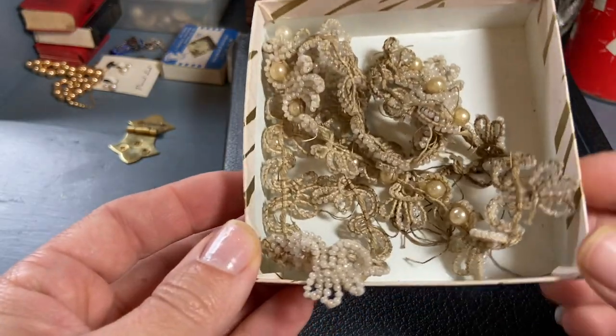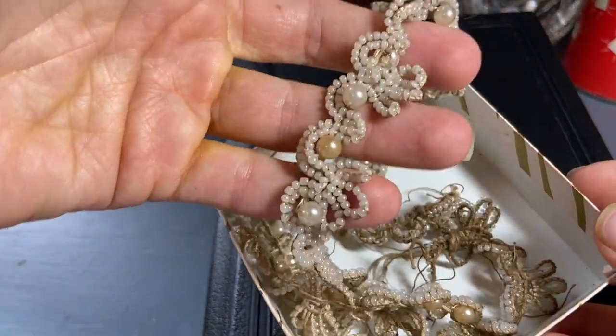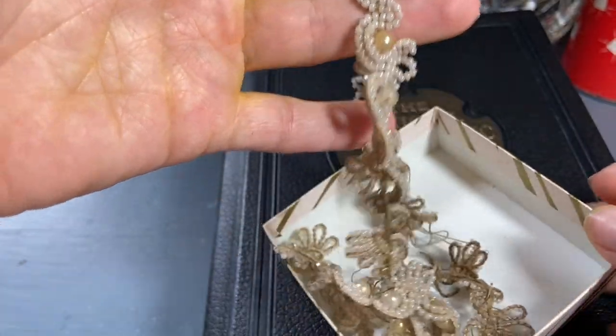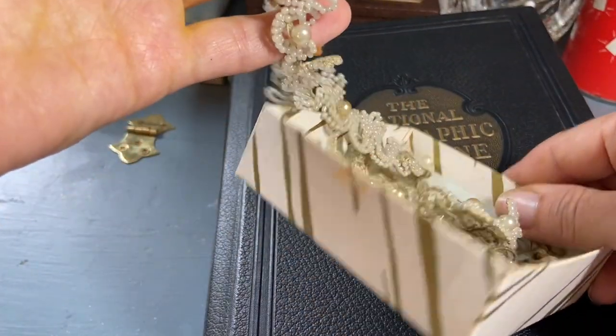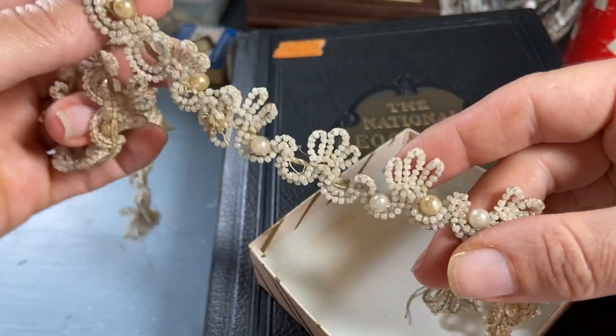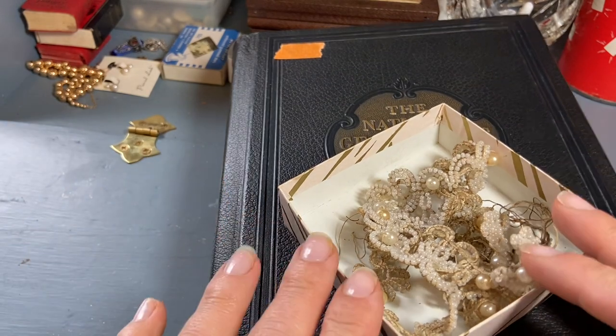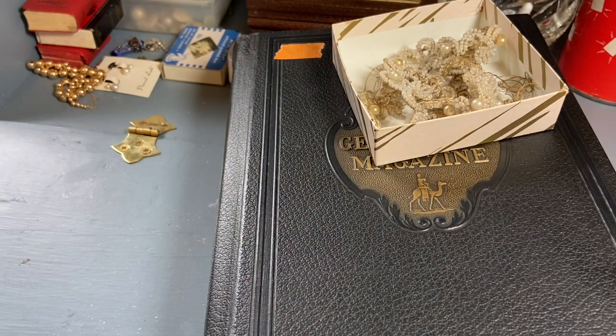She wanted three dollars for this and I just thought it had such a cool old look to it. It's just like some beads from something, but it was in this little box and it just spoke to me. My whole total at the sale was only 17 dollars — the book, the table, and the beads came to nine, and then I got this awesome magazine for three. So all the other little stuff came to just five dollars.